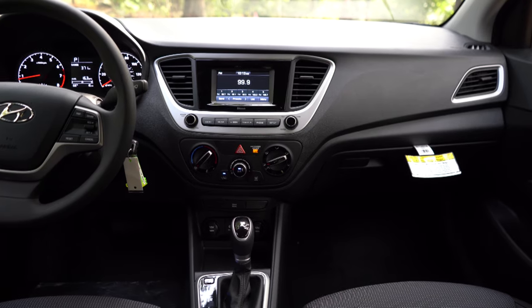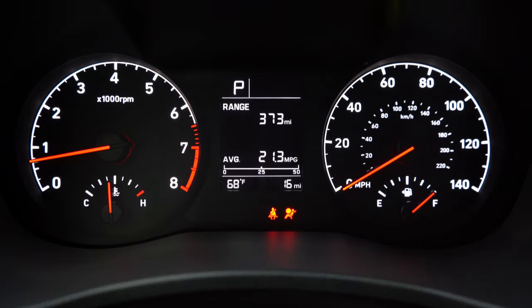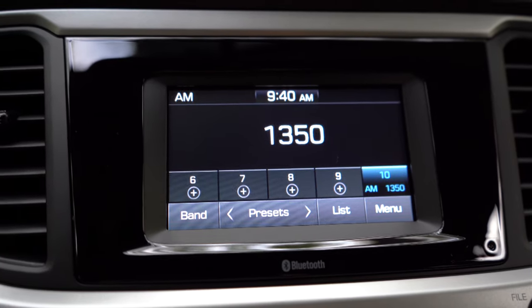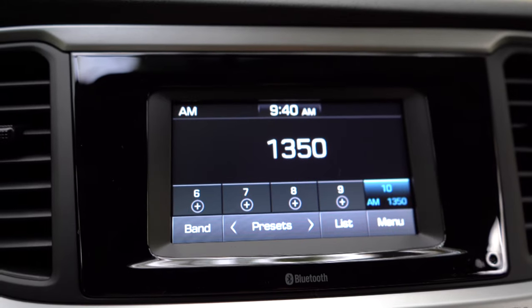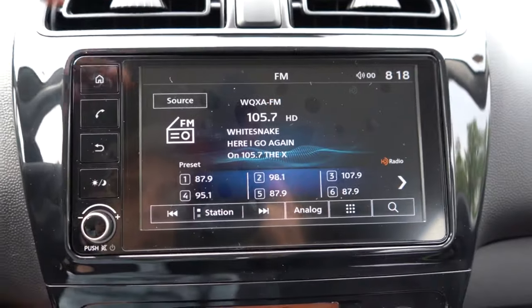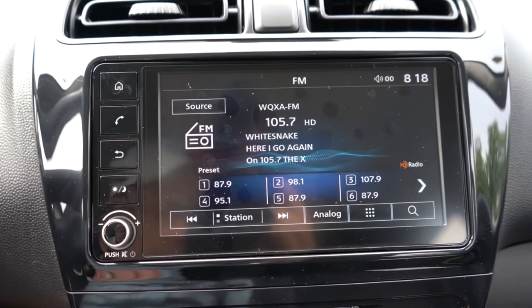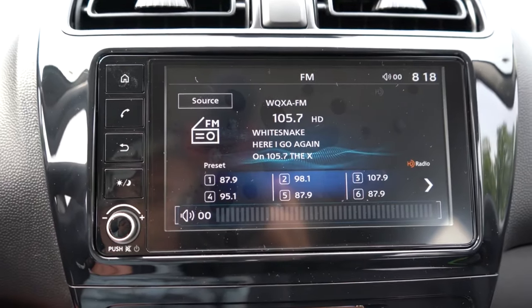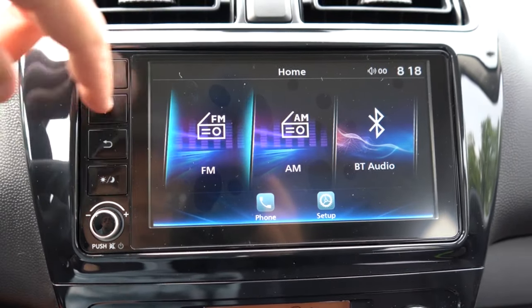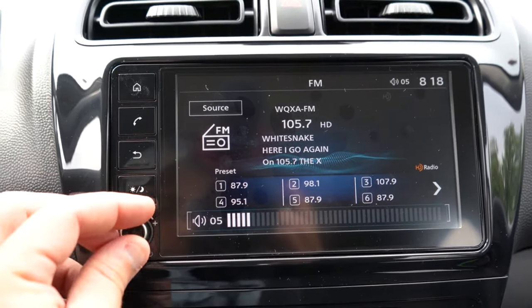Next is the tech comparison, which is always a big one for me. Both come with analog gauges and plenty of charging ports. The Hyundai Accent gives you a 5-inch color touchscreen for the SE trim and a 7-inch display for the SEL and Limited — Android Auto and Apple CarPlay only come on the 7-inch screen for the top two trim levels. The Mirage, on the other hand, comes standard with a 7-inch color touchscreen and Android Auto and Apple CarPlay on all trim levels across the board. Mirage takes the tech advantage — score now 4 to 1.